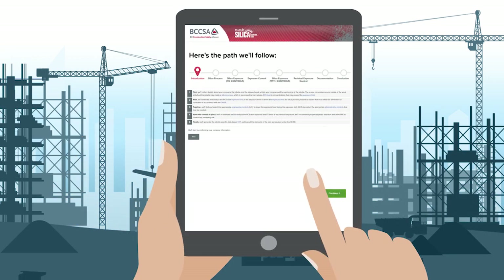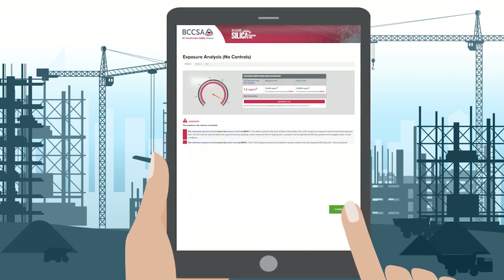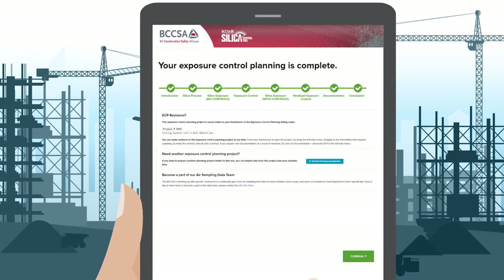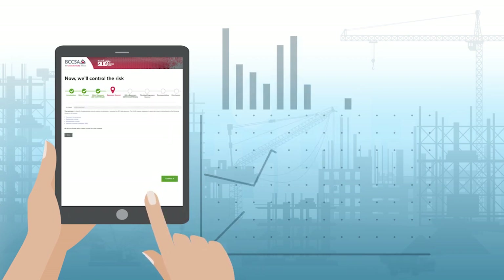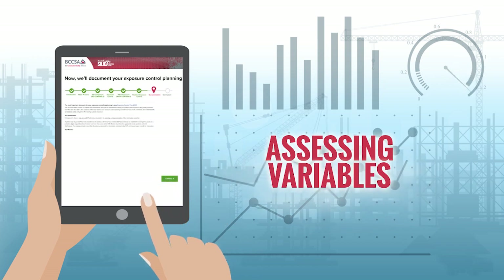By providing users with an easy step-by-step process, the Silica Control Tool conducts accurate risk assessments then recommends controls to mitigate potentially hazardous exposures. The Silica Control Tool's calculations adapt quickly to assess the different variables that come up on changing worksites.